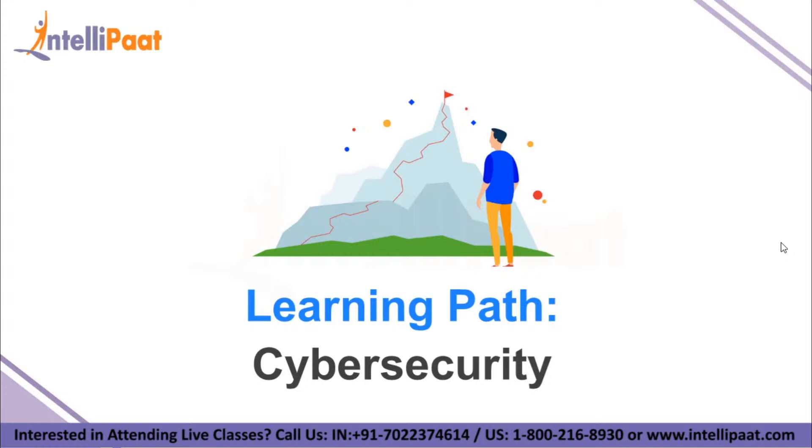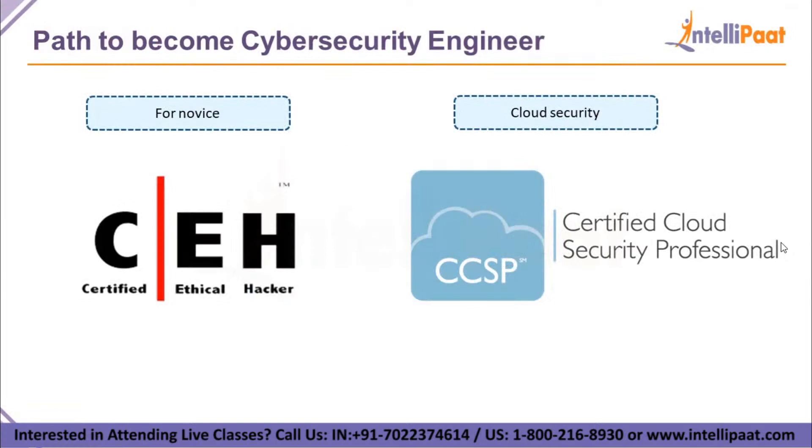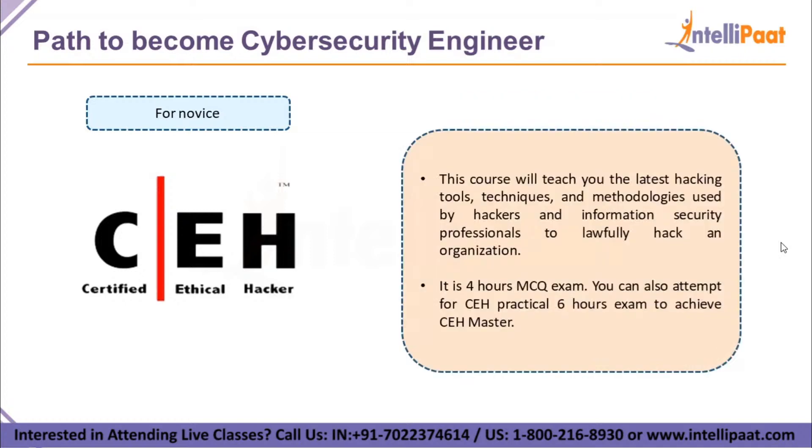Now let's look at how to kick-start your career in cybersecurity. There are two main certifications: first, Certified Ethical Hacker (CEH) for beginners, and second, CCSP — Certified Cloud Security Professional — for advanced professionals. The CEH course is provided by EC-Council. It teaches the latest hacking tools, techniques, and methodologies used by hackers and information security professionals to lawfully hack an organization. It's a four-hour MCQ exam, and there's also a CEH Practical exam of six hours. Clearing both earns you a CEH Master designation.